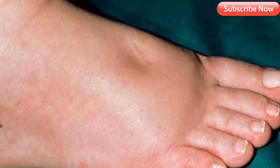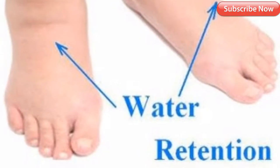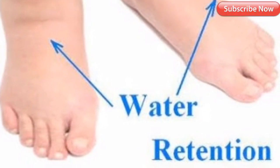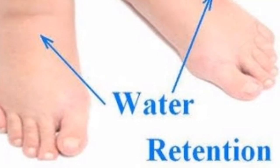Here are some things you can try at home to bring the swelling down — natural home remedies for swollen feet. One: contrast hydrotherapy. Hydrotherapy is therapy using water to lessen pain and discomfort. For this type of hydrotherapy you will use both warm and cold water. The warm water will help blood flow and the cold water will bring down the swelling in your feet.